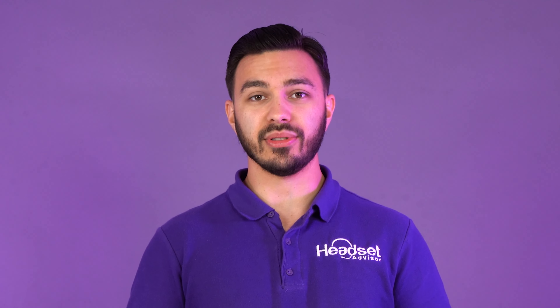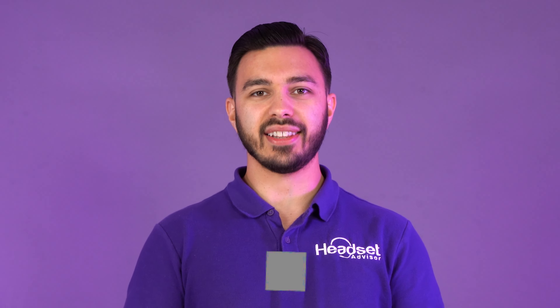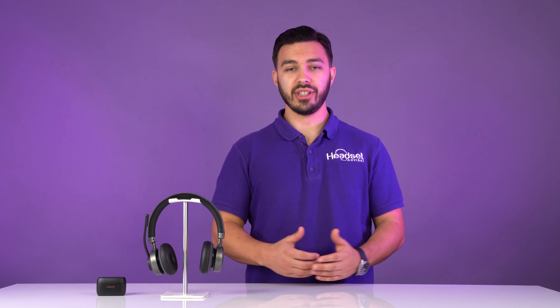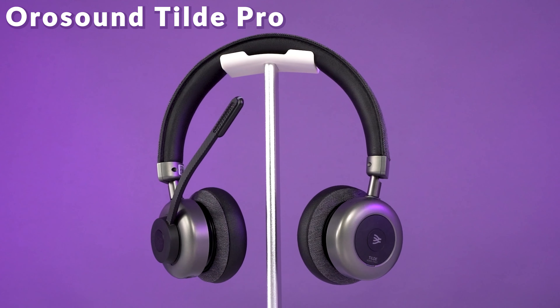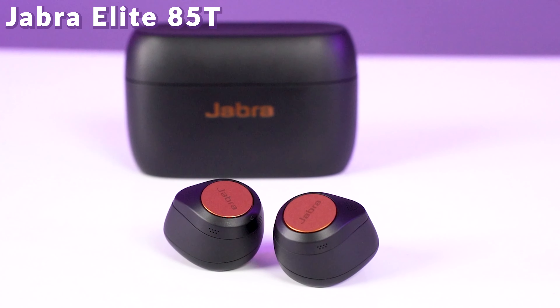For those of you who don't know me, my name is Drew and this is the channel Headset Advisor, where we do in-depth reviews and comparisons of all things relating to business headsets, speakerphones, and webcams so you make the best buying decision possible.